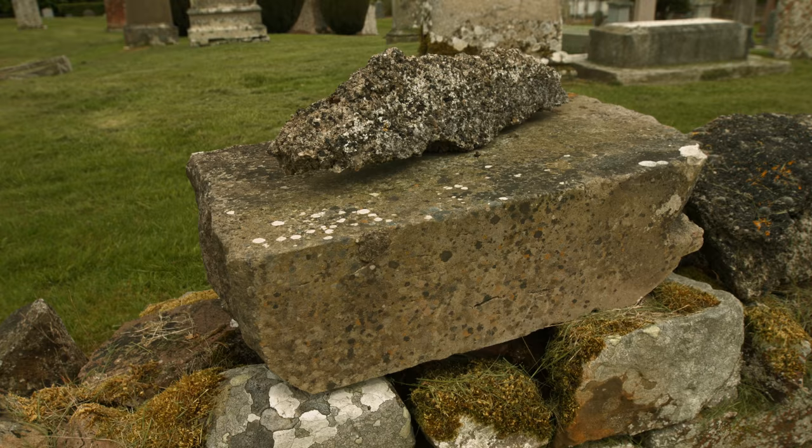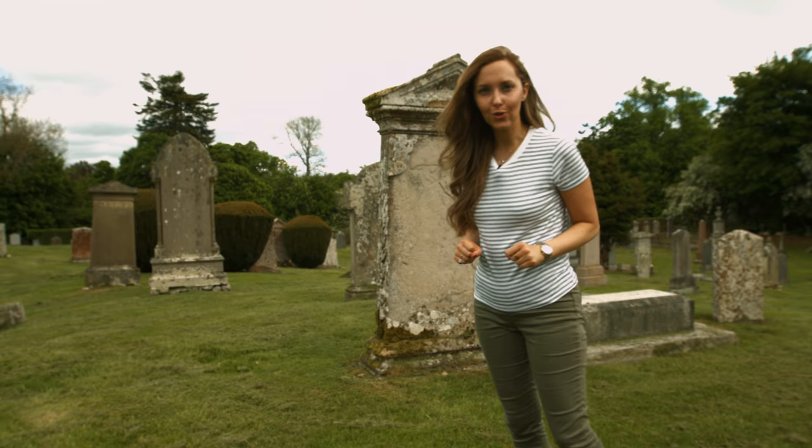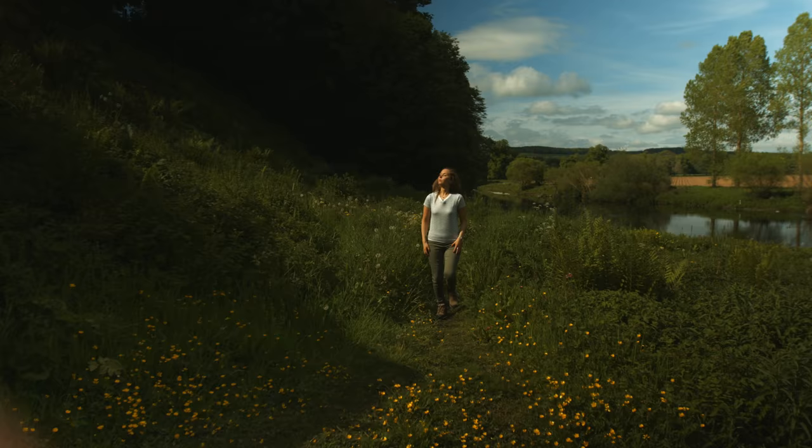To the east of these ruins also stood the Chapel of St Boswell, the 7th century prior of Melrose and Cuthbert's mentor. St Boswell is known to have made use of local springs and wells for healing power, and no doubt medieval pilgrims followed in his footsteps.